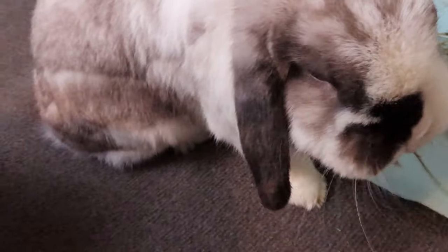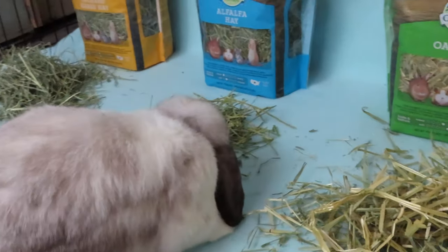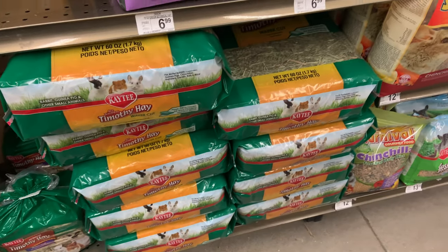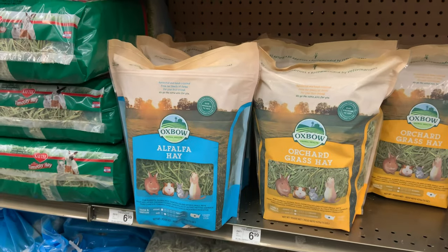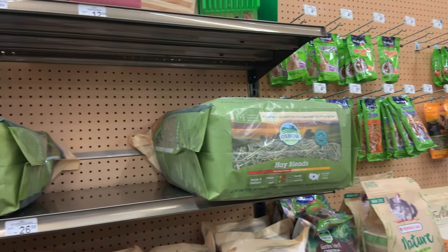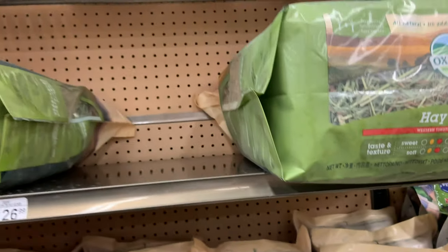Now that we've talked about all the different types of rabbit hay, let's talk about where to purchase them. When buying hay, there are really only two options: a pet store or a farm. From a pet store, I'd recommend only three brands: Small Pet Select, Oxbow, and Kaytee. Small Pet Select seems to have the highest quality but comes with a higher price. Oxbow is a great cheaper option with almost the same quality.